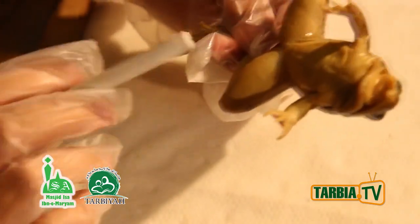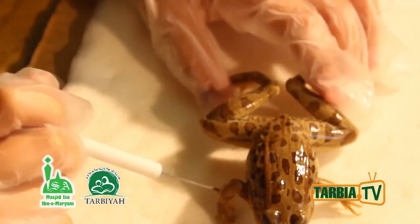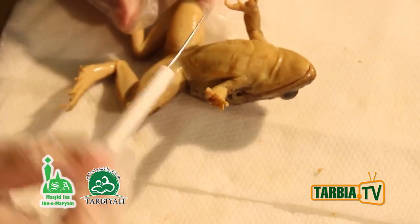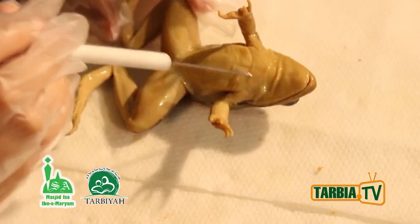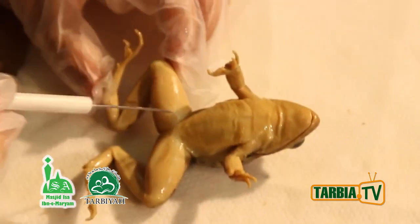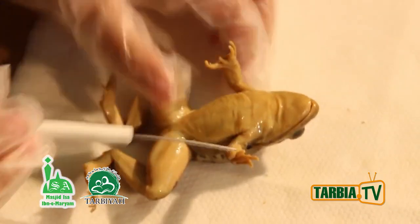But if it was on land, then it would breathe with the lungs. Here is the ventral side, where we will soon open up, cut into, and explain the digestion. These are the legs and arms.